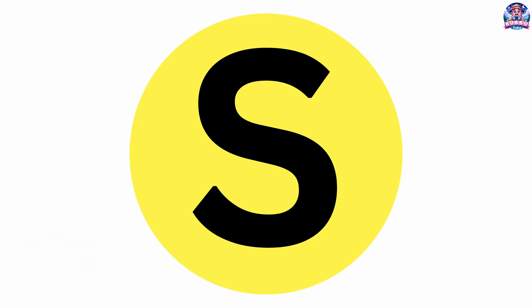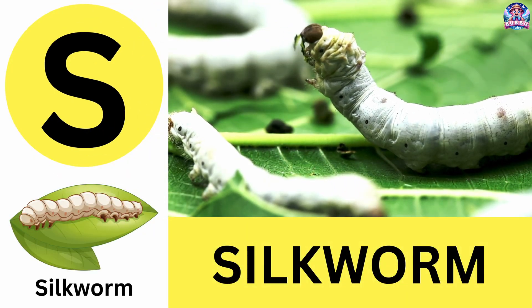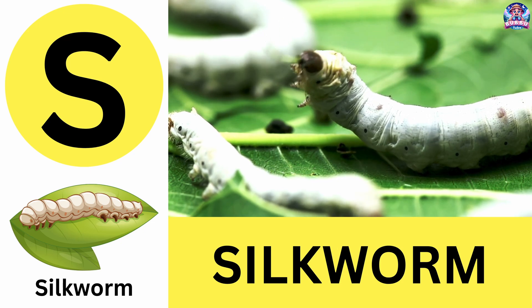S. S is for silkworm. Silkworms are the only insect that humans farm for fabric. S is for silkworm.